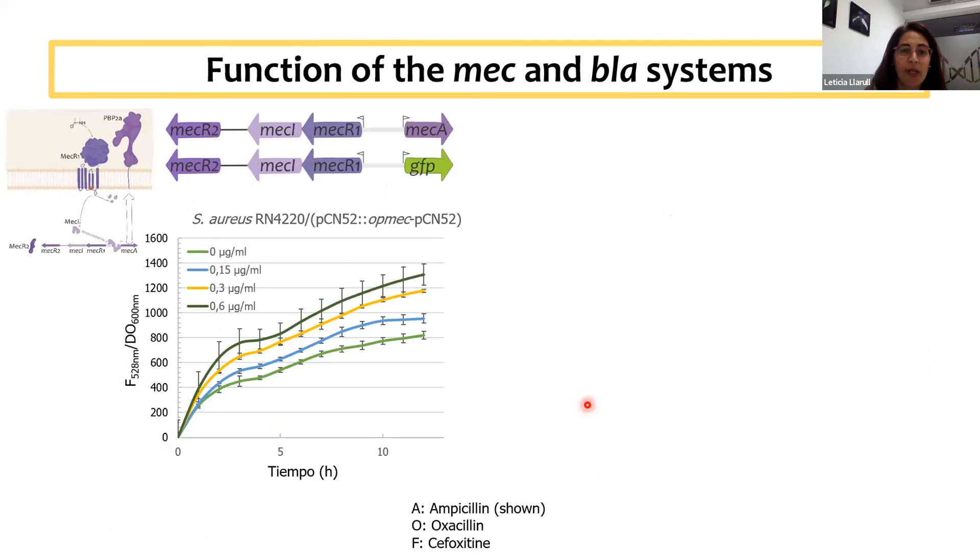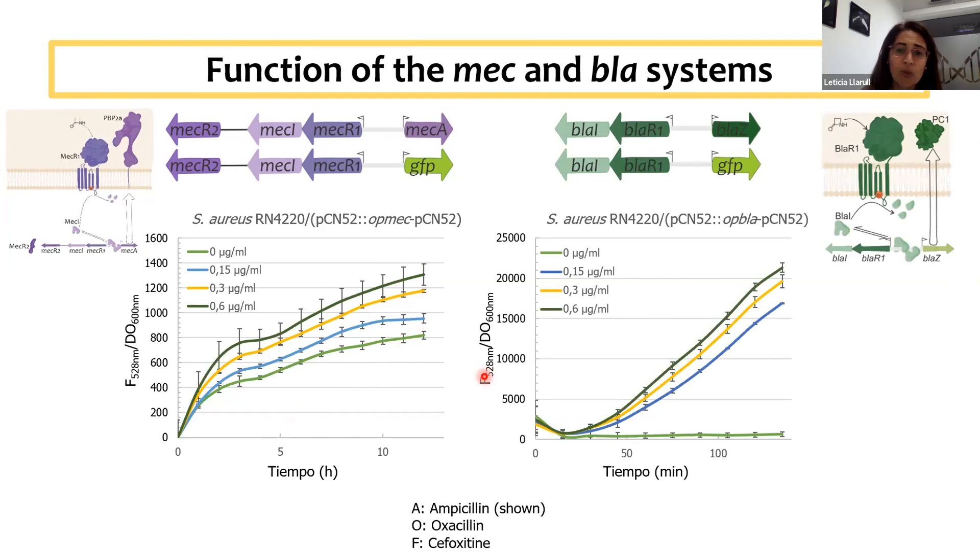We made some reporter strains — a reporter strain for the MecR1 system in Staphylococcus aureus where we replaced the resistance gene PBP2A with GFP. Upon incubation with increasing concentrations of beta-lactam antibiotic — ampicillin in this case — we see induction of the system over time, which is higher with higher concentrations. However, if we compare with the BlaR1 system, we see that the activation with the MecR1 system is much weaker and also takes a very long time. So even though these two systems have always been considered homologous, there are very big differences in terms of their activation.